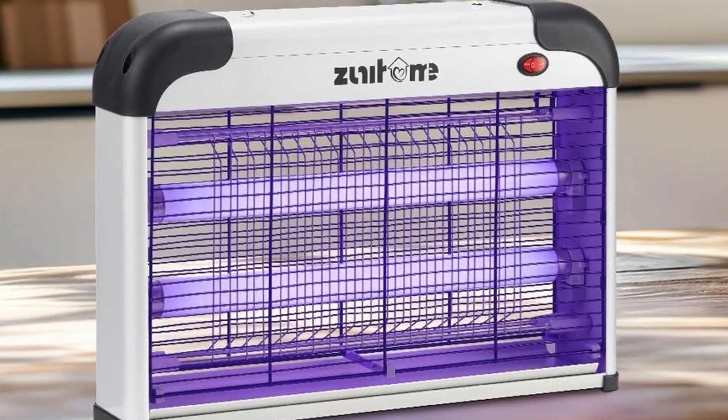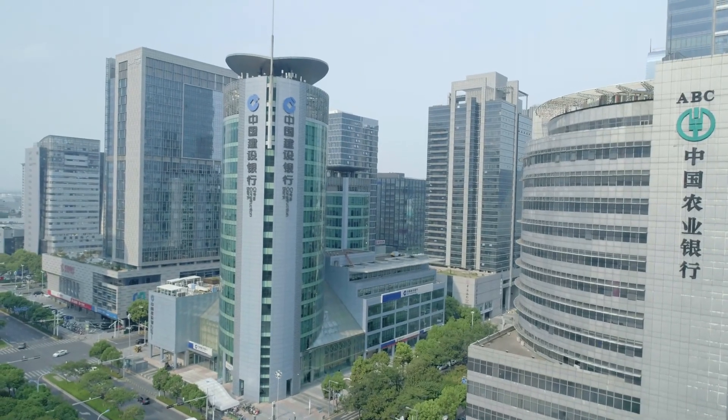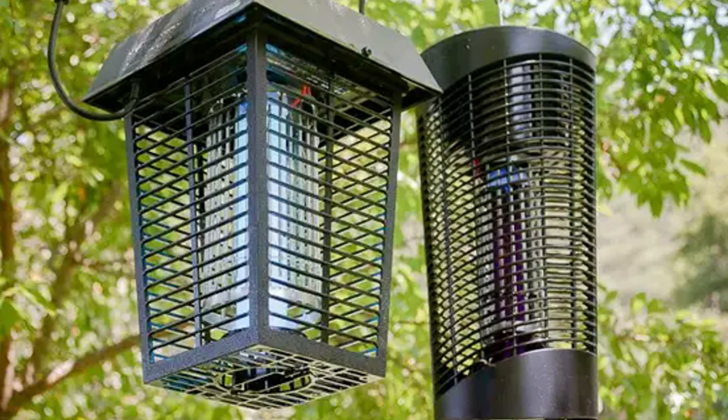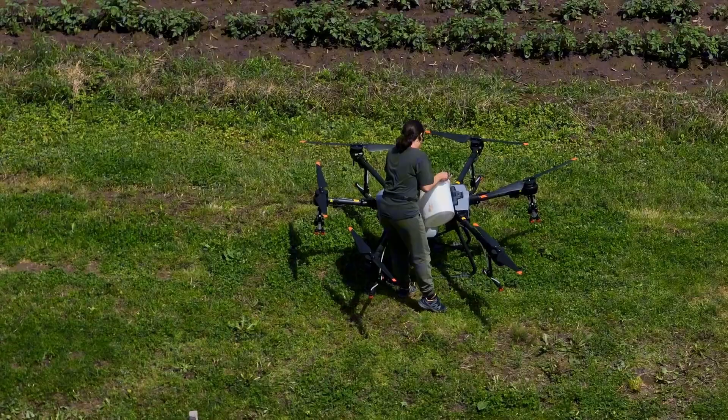The Photon Matrix isn't just another bug zapper — it's a cutting-edge, laser-based mosquito elimination system. Developed by Lation Intelligent, a Chinese tech company known for its work in high-precision LiDAR systems. While bug zappers use light to attract insects and then electrocute them in a cloud of sparks, this system takes a completely different approach — one rooted in the same core technologies used in autonomous vehicles, drone navigation, and planetary mapping.